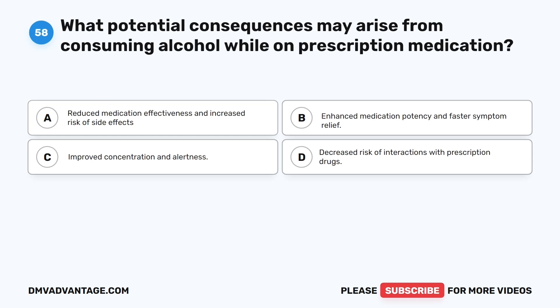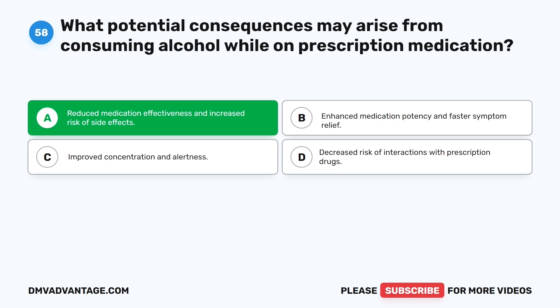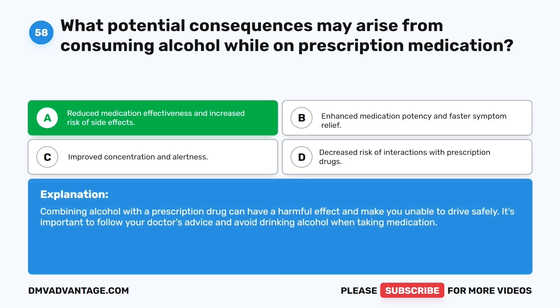Question fifty-eight. What potential consequences may arise from consuming alcohol while on prescription medication? The correct answer is A: Reduced medication effectiveness and increased risk of side effects. Combining alcohol with a prescription drug can have a harmful effect and make you unable to drive safely. It's important to follow your doctor's advice and avoid drinking alcohol when taking medication.